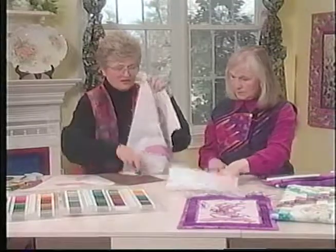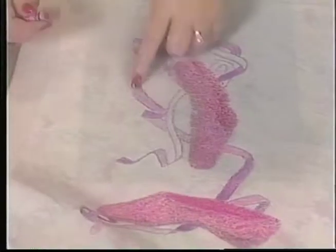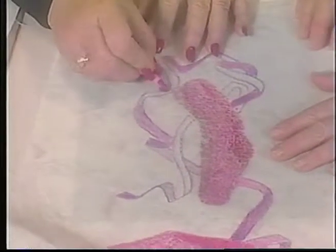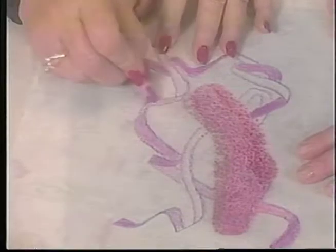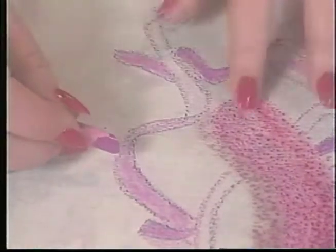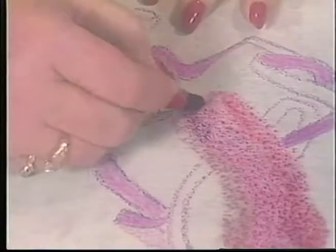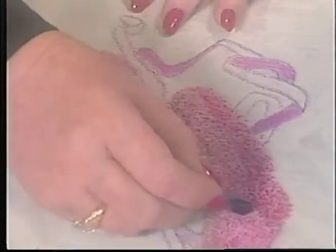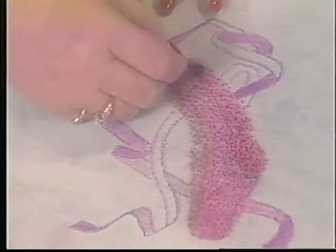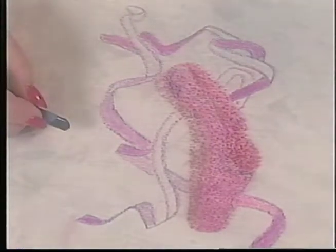If I wanted a more coarse look while shading, I could take the sandpaper and put it underneath. Once I place this over the sandpaper and color with it, you can see it's bumpy. So if you want a bumpier, raised kind of look, put the sandpaper back under there as you're embellishing. Also use your crayons to get different shading areas — you'll end up using several colors, not just one, because that's what makes it look so interesting when it's finally transferred.